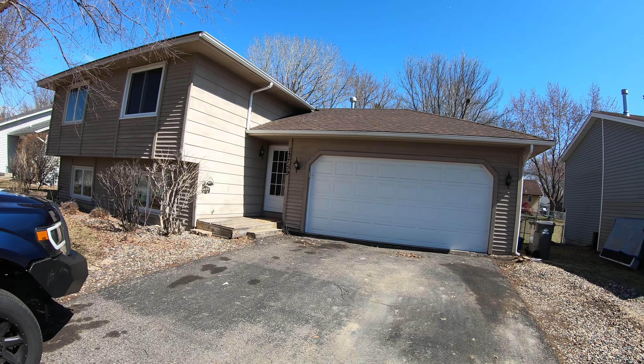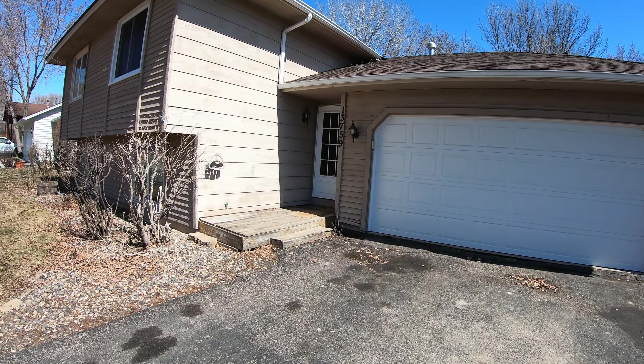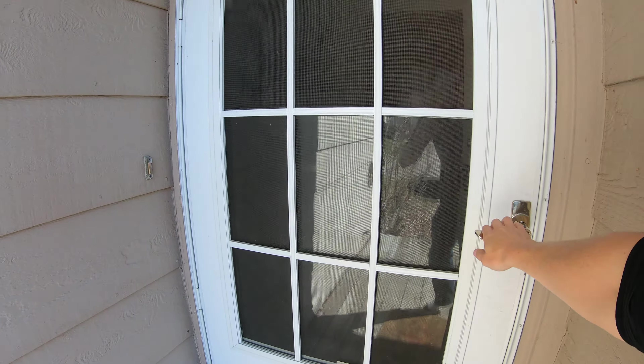Hey there, this is Michael Getty with Mozzie Properties and I'm out here today doing another virtual tour of our Zarthan Avenue rental house in Savage. So this right here is the house. Nice two-car garage. We'll go inside the house first and show you this.